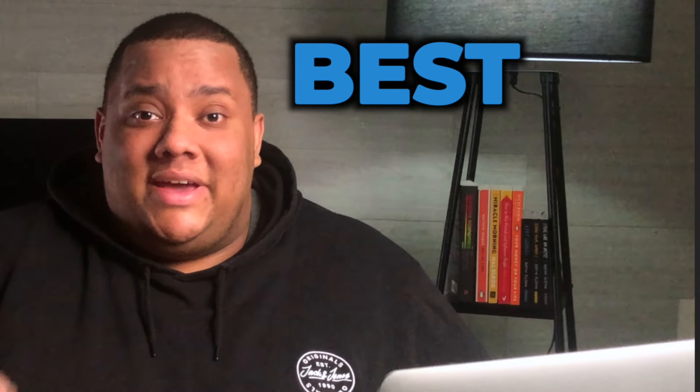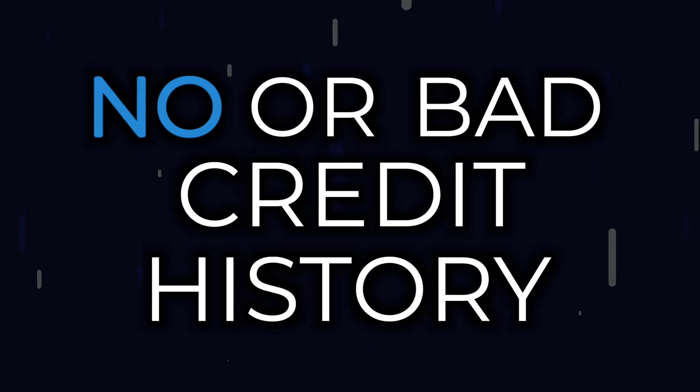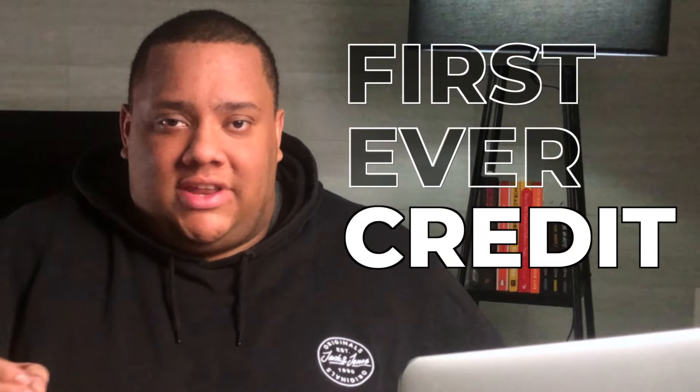In this video, I'll be showing you the best beginner credit cards in Q1 of 2023. These are cards designed specifically for people with no or bad credit history, or for those looking to get their very first ever credit card.